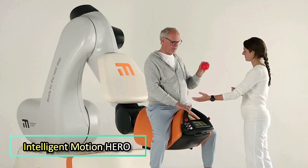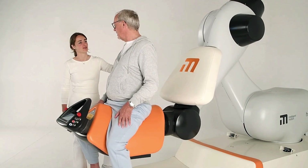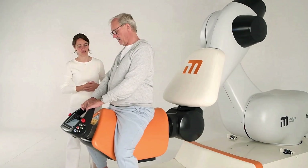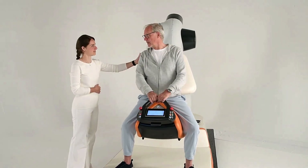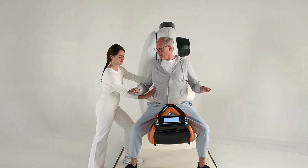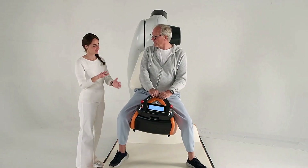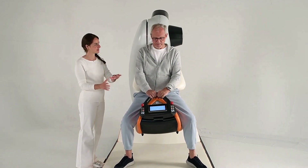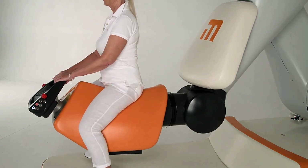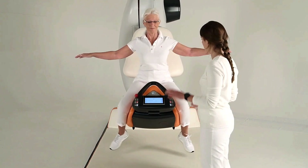Intelligent Motion — Intelligent Motion Hiro is a groundbreaking robotic rehab system that mimics the natural gait of a horse to aid patients with neurological conditions. Unlike traditional hippotherapy, Hiro offers a controlled, safe environment where a robotic arm recreates multi-directional walking patterns, engaging core muscles to boost balance, posture, and trunk control. The system features an ergonomic satellite seat and motion capture sensors to deliver personalized therapy sessions, even in early rehabilitation.